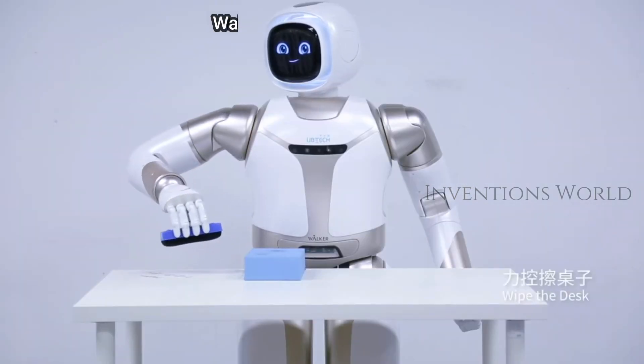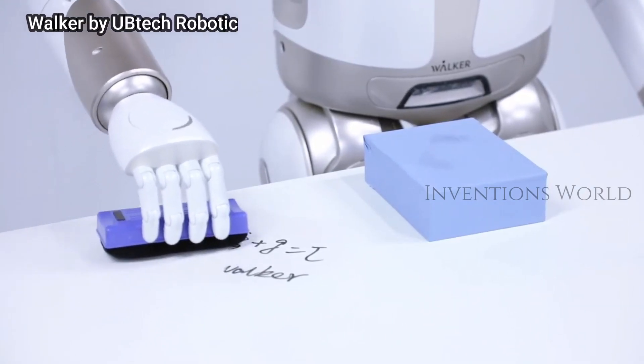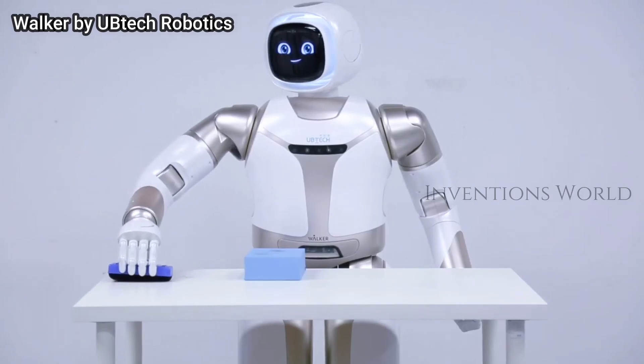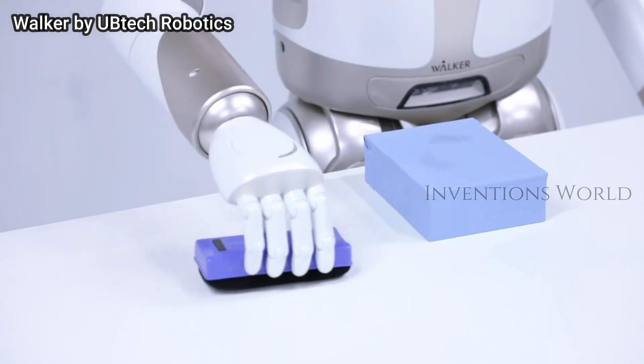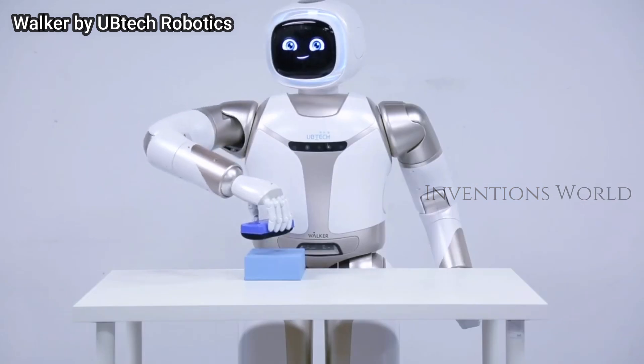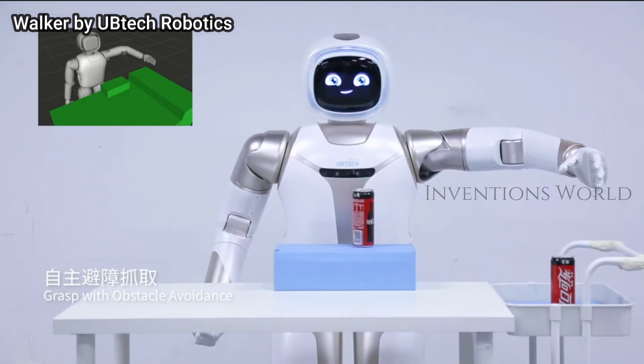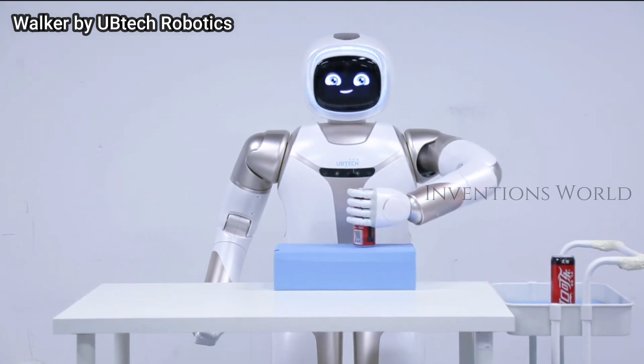Walker by UBTech Robotics is an intelligent humanoid service robot ready to be your assistant. Walker's mission is to introduce intelligent robots into every household to make everyday life smarter and more convenient.